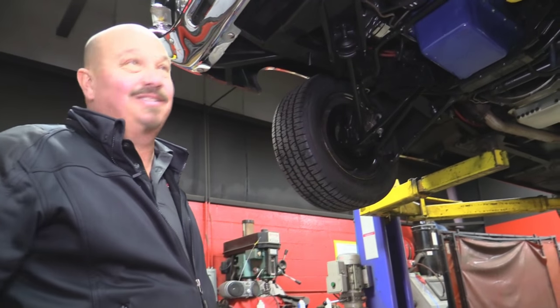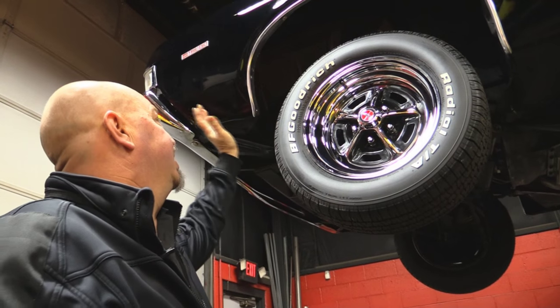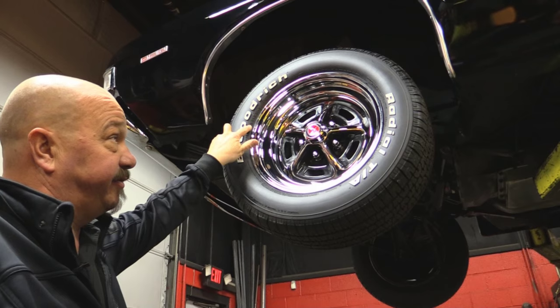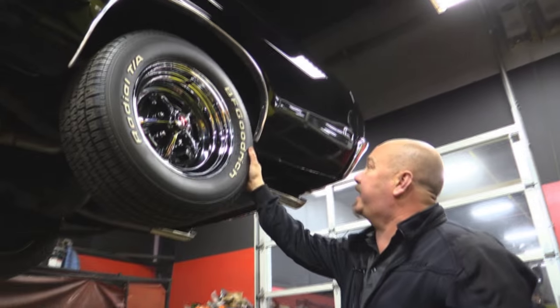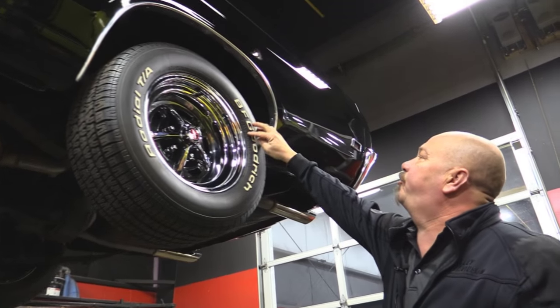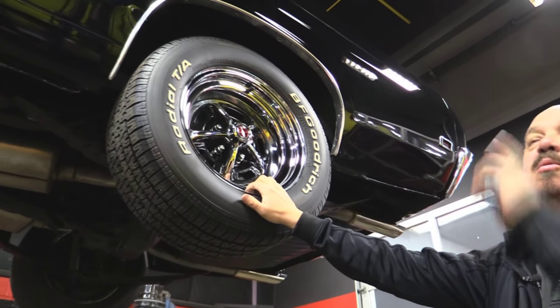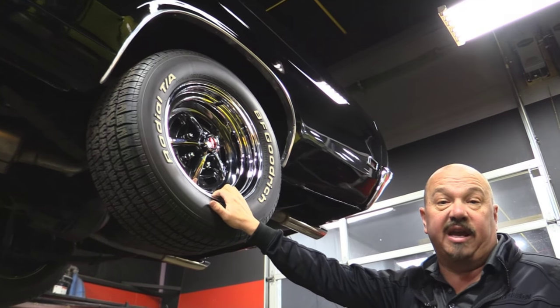Let's look at those wheels and tires. These Magnums are brand spanking new and so are those BFGs. We've got 225-60-15s up front. Out back we've got some meat back here — 245-60-15s, same good looking rims. Now let's get under the hood and check out that numbers matching 428.